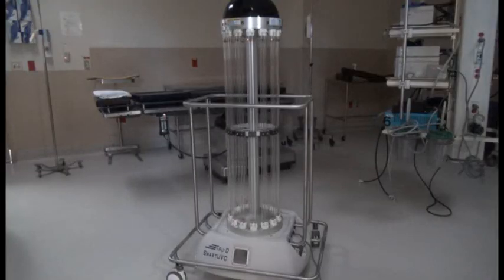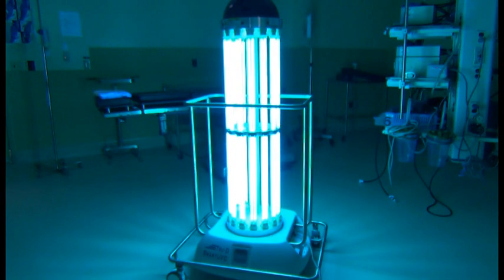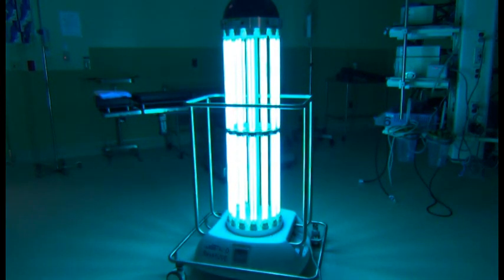We here at San Juan Regional Medical Center are so excited about this new technology. We are the only hospital in New Mexico that is utilizing 2D at this time.